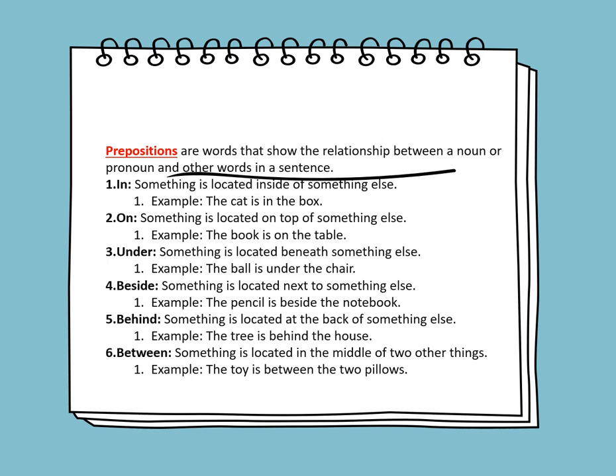ON means something is located on top of something else. For example, the book is on the table. UNDER means something is located beneath something else. For example, the ball is under the chair — UNDER is a preposition. BESIDE means something is located next to something else. For example, the pencil is beside the notebook.